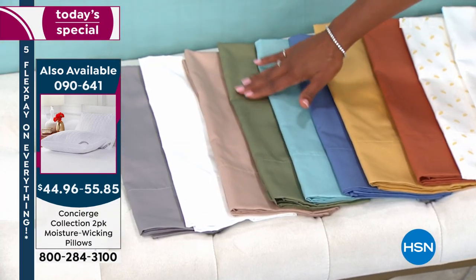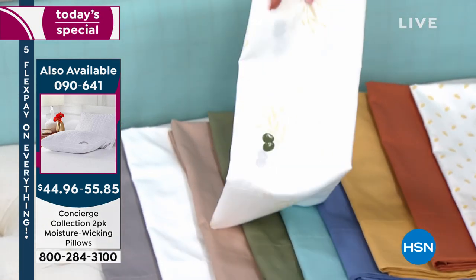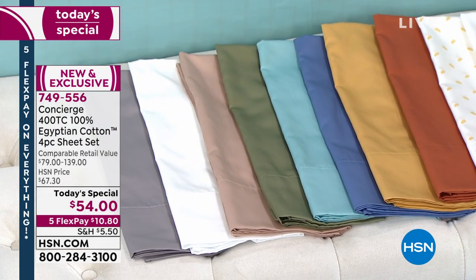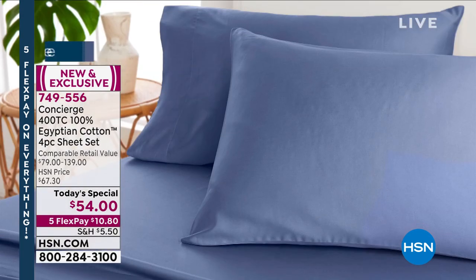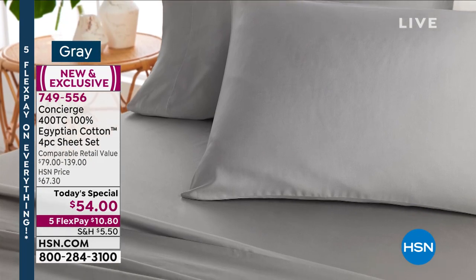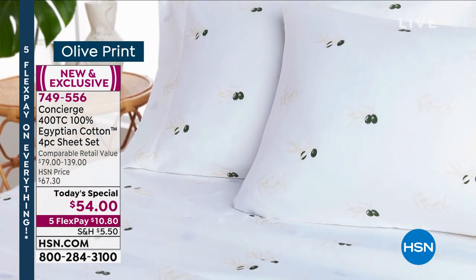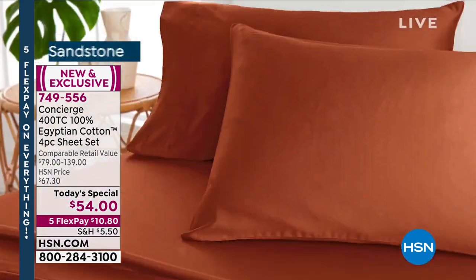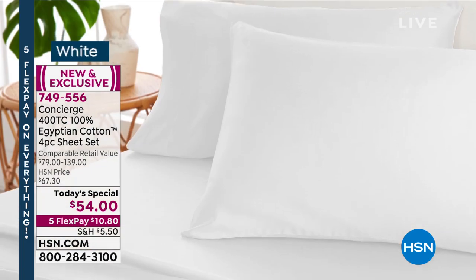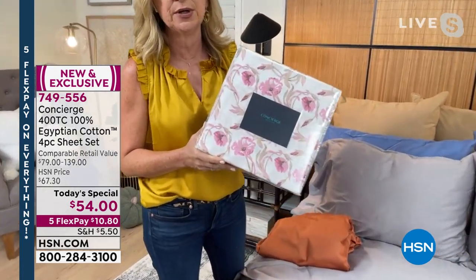Not only are they beautiful and feel great, they also perform well even with a thicker mattress or mattress topper — these are going to fit comfortably. Concierge Collection is exclusive to HSN and known for quality, but even for us it's difficult to get this beautiful rare Egyptian cotton because it's only harvested a couple of times a year. You get what you pay for in terms of luxury. It's not only thread count — you want to look at the fibers themselves. Everything about these sheets is special.